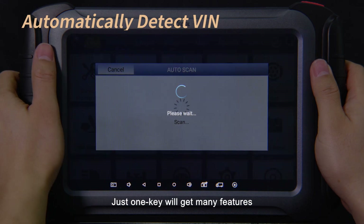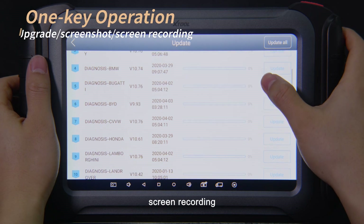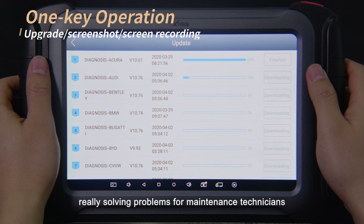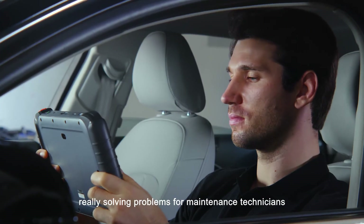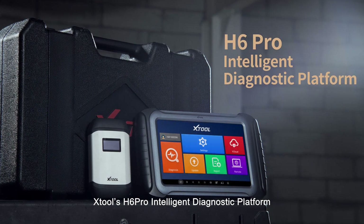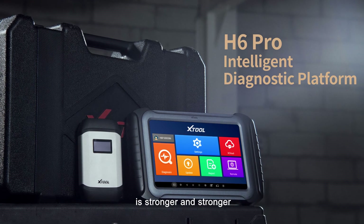Just one key gives access to many features such as screenshot, screen recording, and upgrade. The user interface is efficient and fast, really solving problems for maintenance technicians. Equipped with remote programming and coding function, the X2OS H6 Pro intelligent diagnostic platform is stronger and stronger.